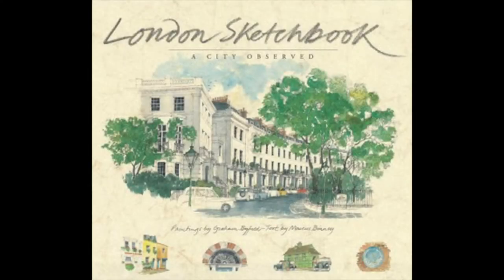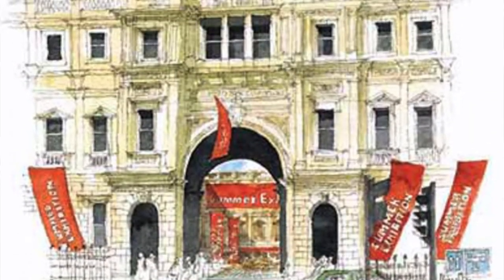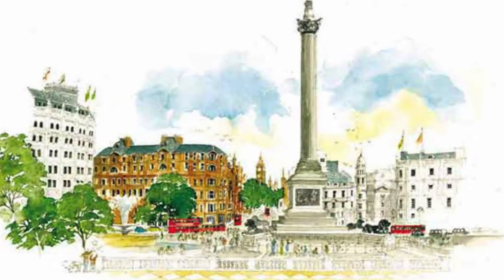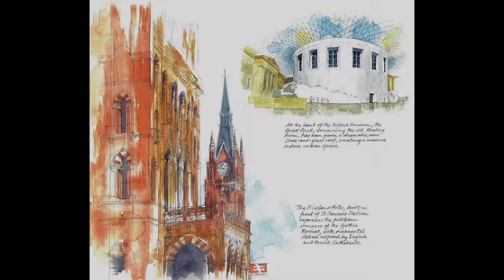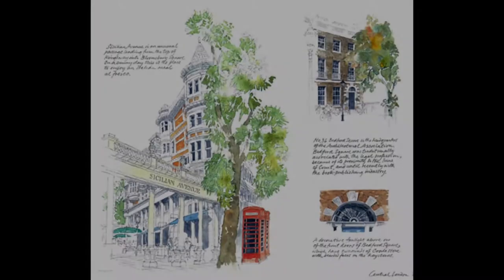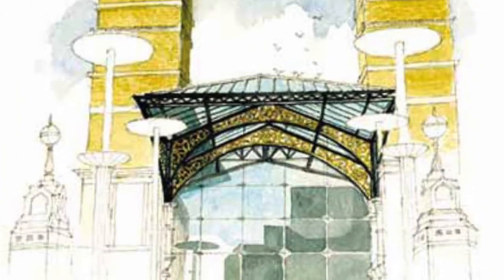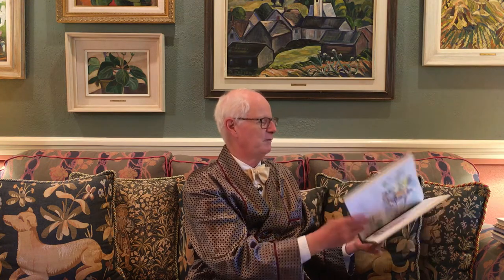Then you have London's Sketchbook, a city observed by a splendid character called Graham Byfield. Graham Byfield has a variation on the Hugh Casson theme, and his illustrations are very similar, but they're rather more detailed and rather richer in terms of the colouration. As you can see here, you've got the Midland Hotel, you have Sicilian Avenue, you have Liverpool Street Station — which is still going strong, quite unchanged except for a hotel that's gone up inside — and these little village restaurants, all encapsulated in this wonderful book.